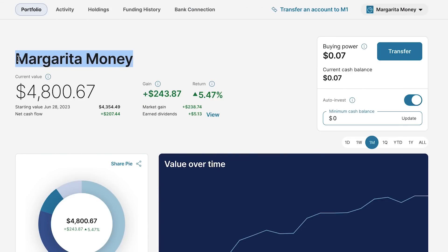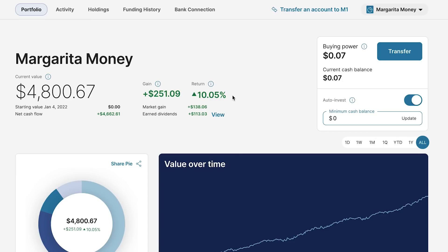On the topic of my Roth IRA, just like my main portfolio, Margarita Money is also sitting at an all-time high, currently valued at $4,800. In the last month this portfolio jumped 5.5%, and if we look at its all-time performance, it is up double digits, up over 10%.